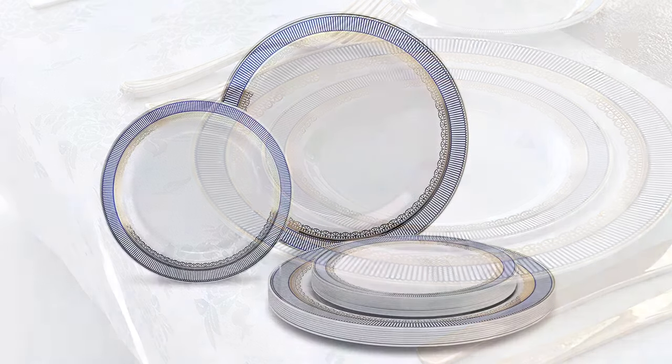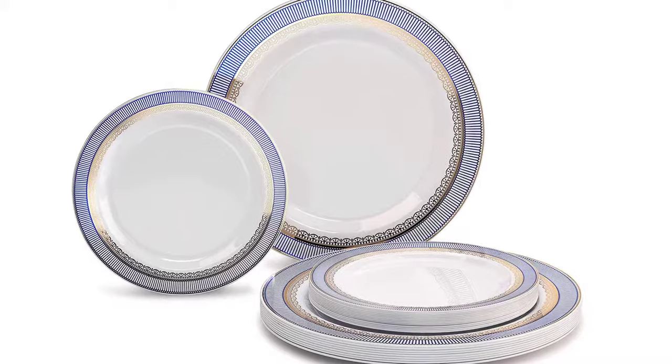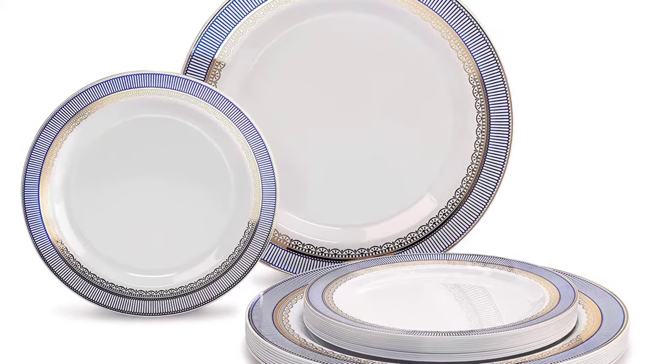They are perfect to use at your birthday parties, weddings, family gatherings, and more. Furthermore, they come with a Louvre design in white with gold and blue color, making them look elegant in your table setting.